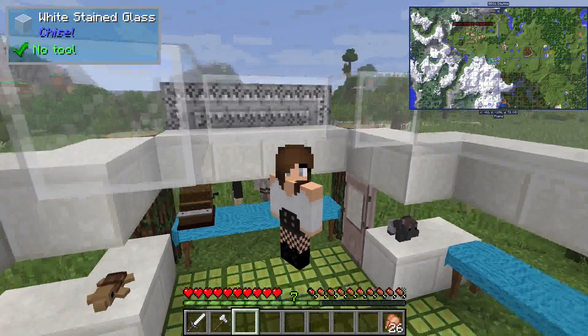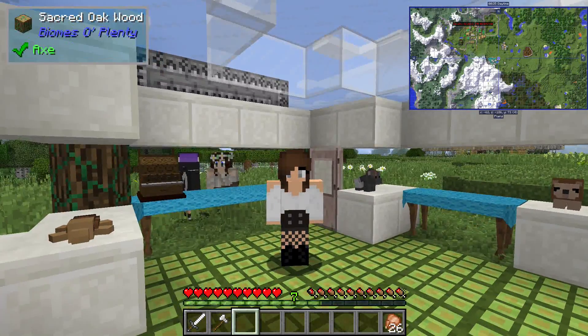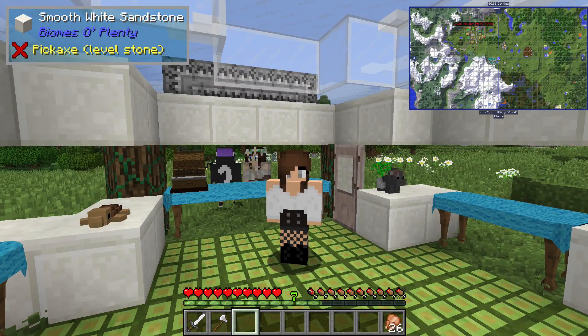Hey guys, welcome back — not the zoo, sorry — wildcrafting! My name is Emily and I'm here for another episode two of Wildcraft.